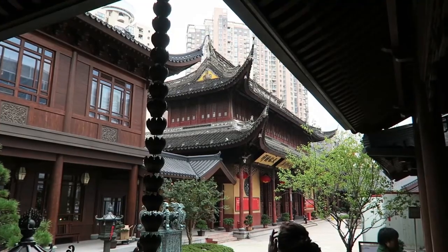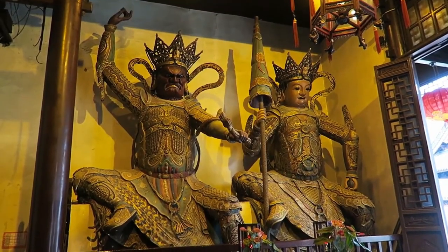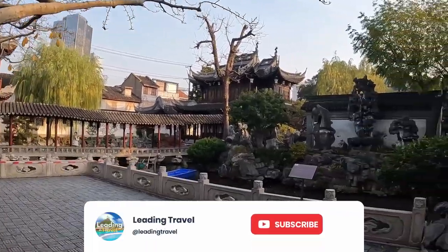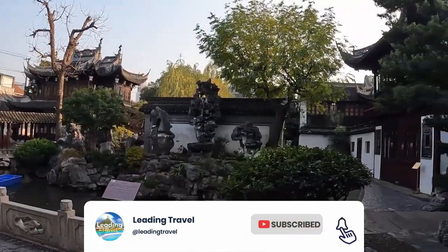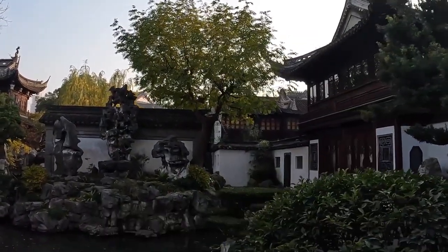And there you have it. Comment down below which place was your favorite. And if you enjoyed today's content, make sure to like, subscribe, and click the notification bell so you don't miss out on any of our new videos. See you next time!